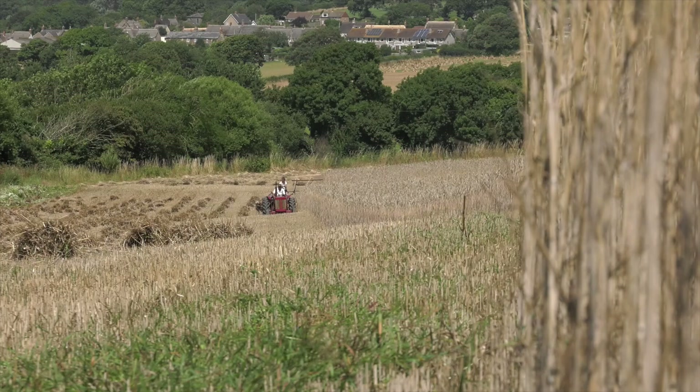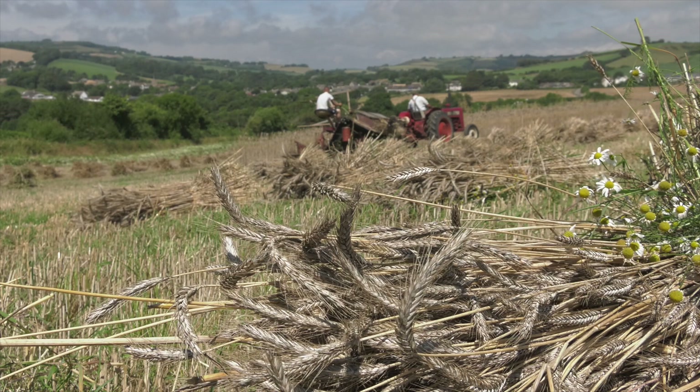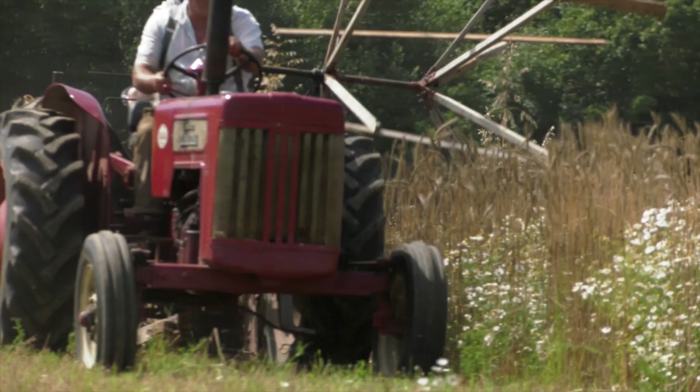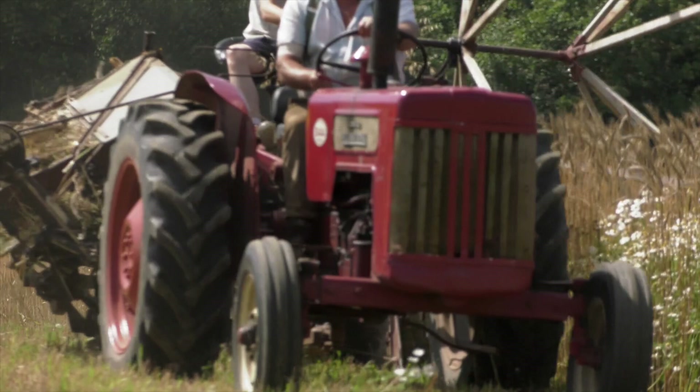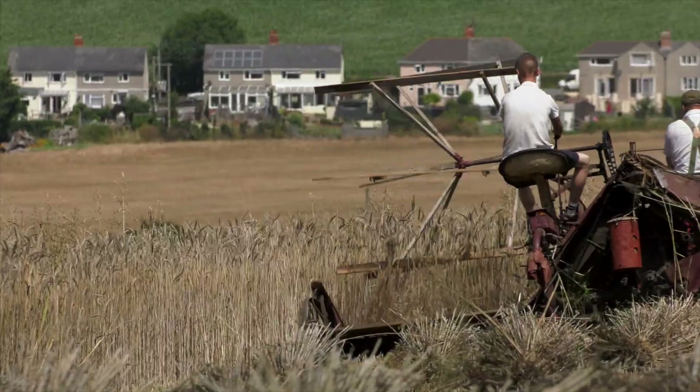I am moving to a no-till approach for the whole 170 acres I farm — the National Trust land is only a small percentage of that. There are lots of reasons: the soil is running out the gates when it rains through constant minimal-till and other methods. It's also economics — a twenty thousand pound drill is only one pass, it's a third less diesel used in all the whole operations.